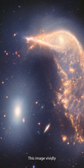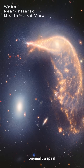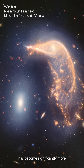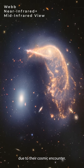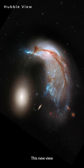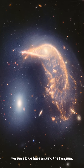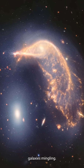This image vividly highlights the interaction between the two galaxies. The Penguin galaxy, originally a spiral like our Milky Way, has become significantly more distorted than the Egg, an elliptical galaxy, due to their cosmic encounter. Compared to previous images from the Hubble Space Telescope, this new view from the Webb Space Telescope offers a different perspective. In this image, we see a blue haze around the Penguin, which is a result of the two galaxies mingling.